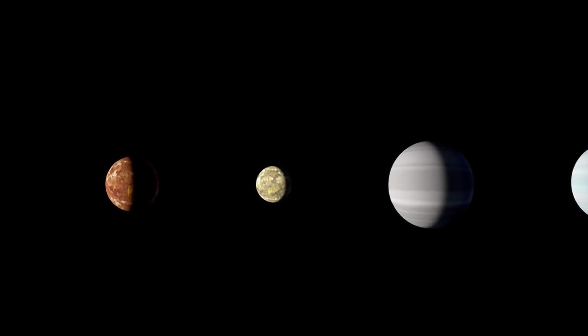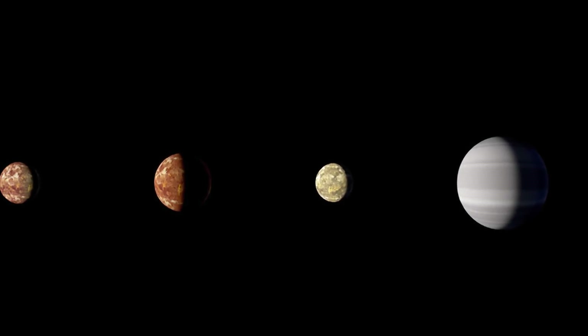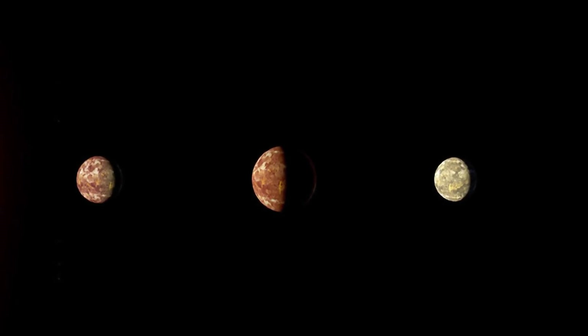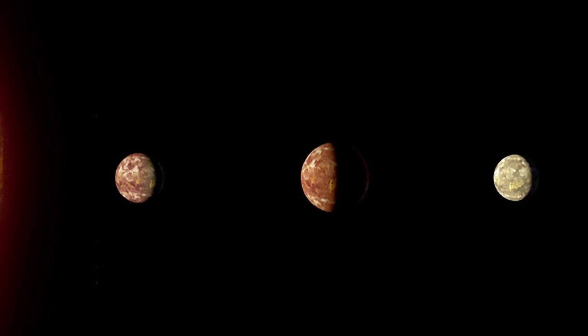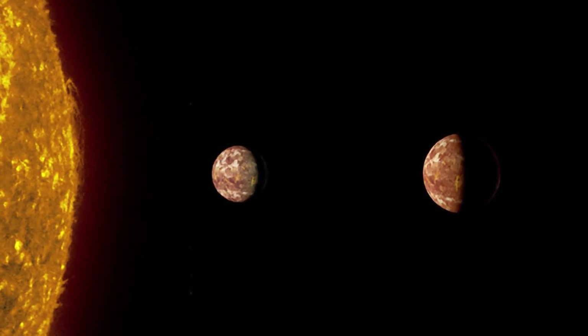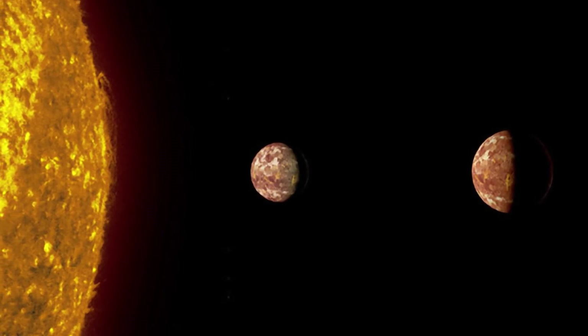From our vantage point, the star is located in the constellation Draco. The newly discovered planet, dubbed Kepler-90i, is a small, rocky world that orbits very close to its star, completing a single revolution in just about fourteen and a half days.